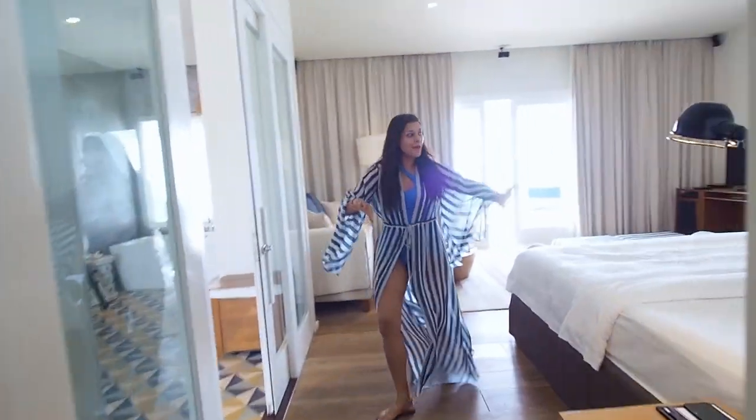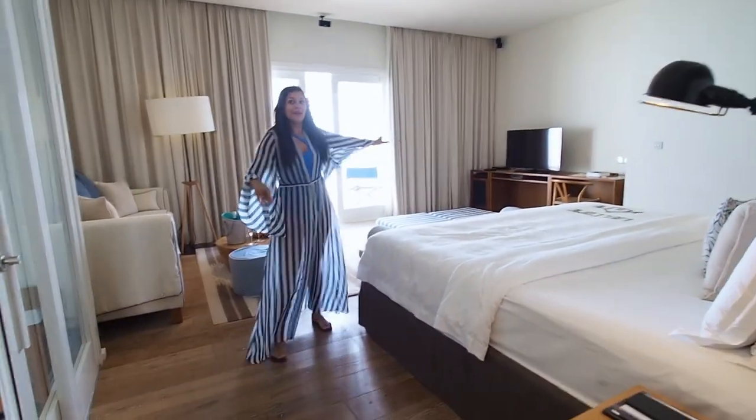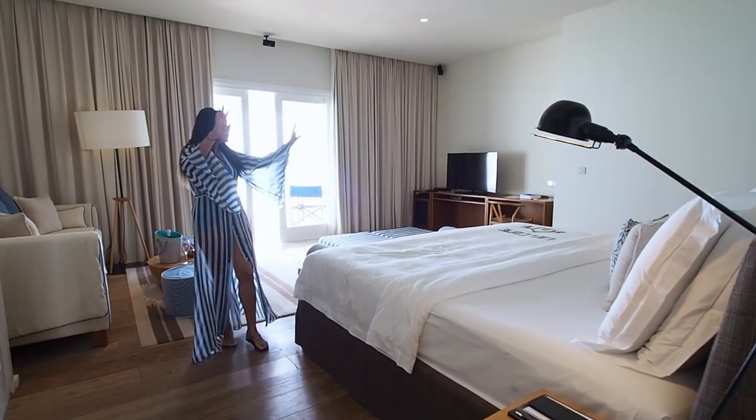Next, I'm going to show you this amazing bedroom, which is super pretty. Huge, huge bed.